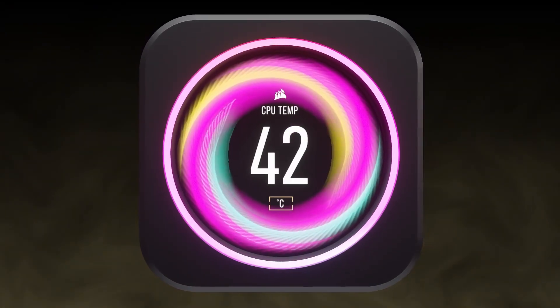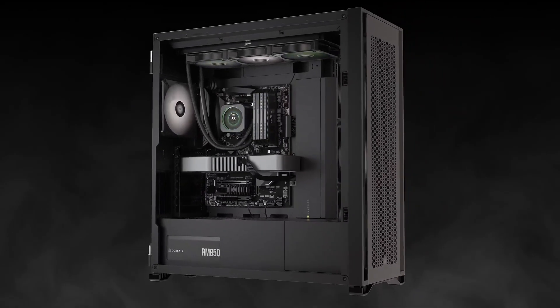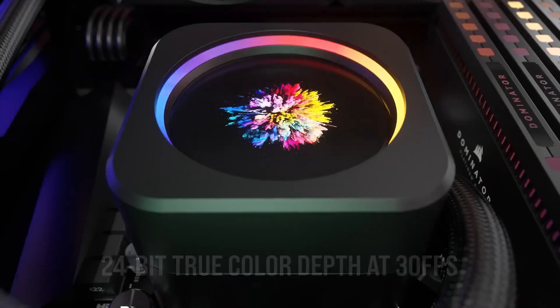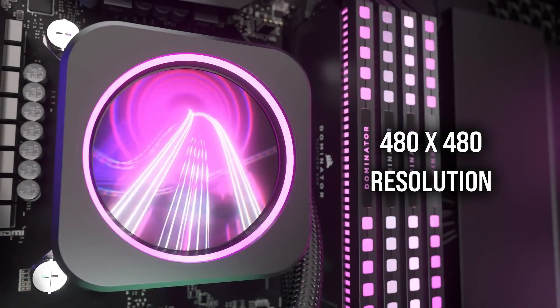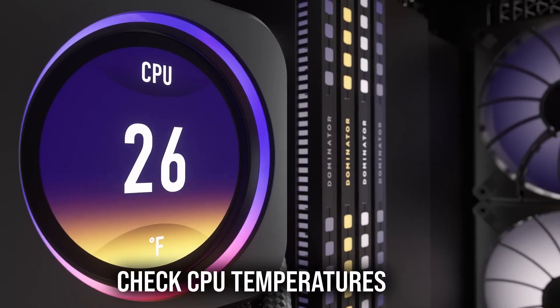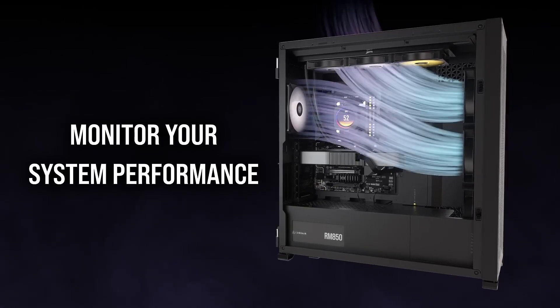Installation is straightforward, with support for the latest CPU brackets, ensuring compatibility with a wide range of systems. Users can connect the cooler to the included Corsair iCUE Commander Core, allowing for comprehensive control over fan speeds, lighting synchronisation and performance monitoring through the iCUE software. This integration enables a seamless user experience from adjusting fan curves to customising the LCD display.